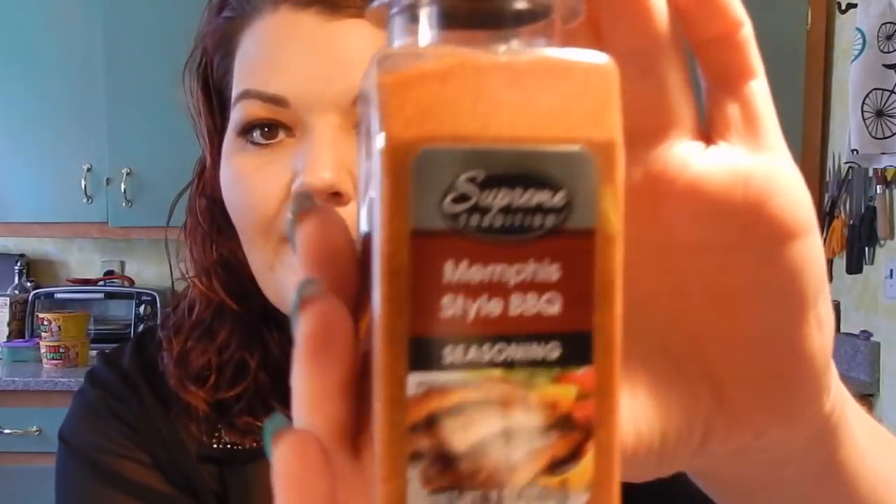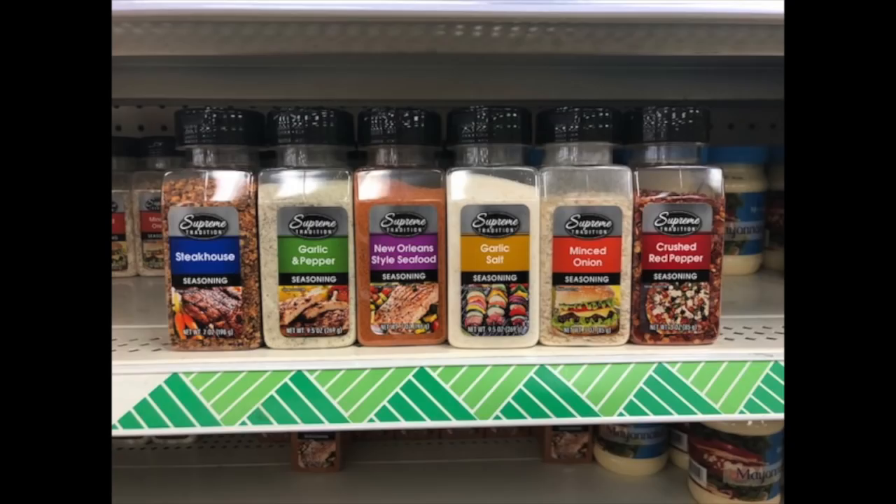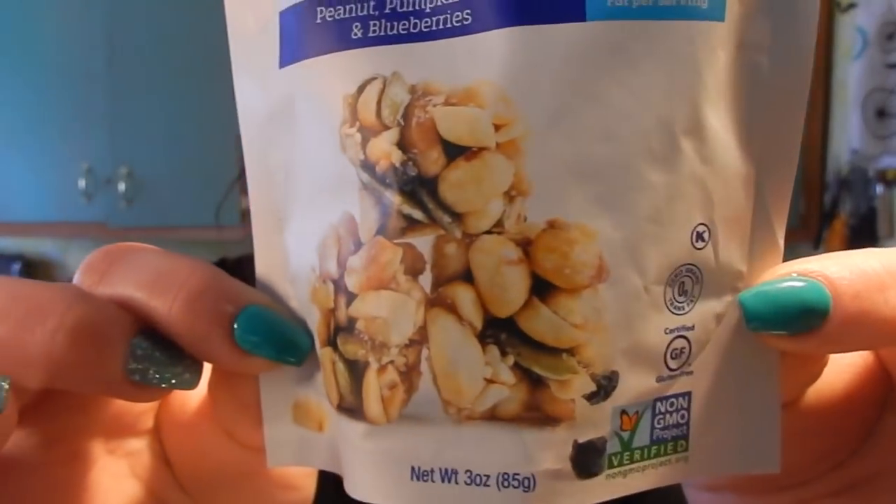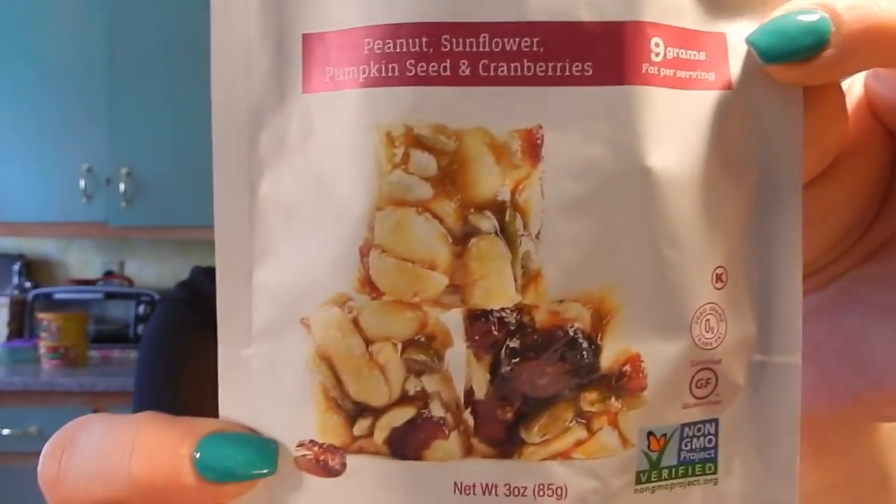They had new spices — Supreme Tradition brand. The only one I bought was the Memphis Barbecue, but they also had Louisiana seasoning, minced onion, garlic powder, and lemon pepper — about six different ones. It's a great size for a dollar and I'm really excited to try the Memphis Barbecue. I also picked up two bags of Jolly Ranchers for my work candy jar, and for my mom I got the Sherwood nut clusters — peanut pumpkin seed and blueberries, and peanut sunflower pumpkin seed and cranberries, since she's obsessed with cranberries. These are so good.